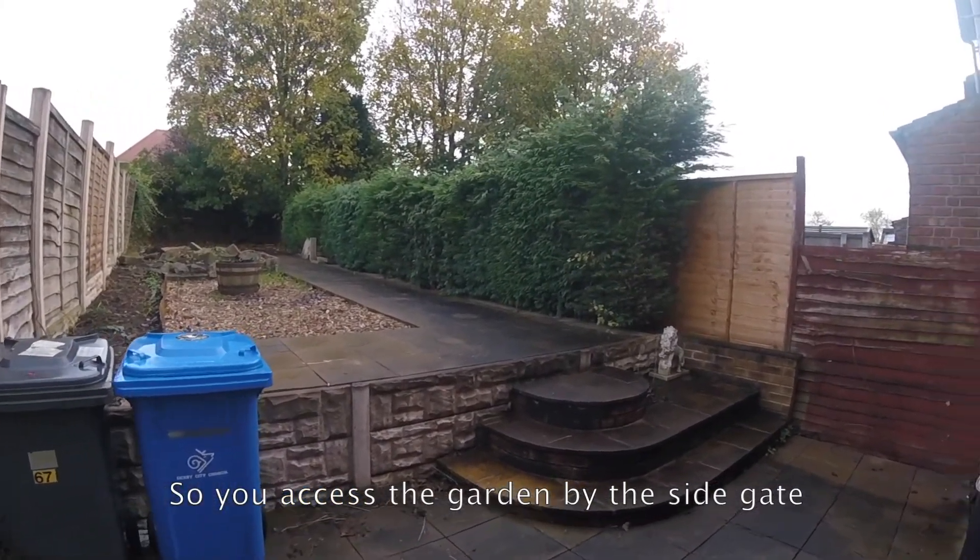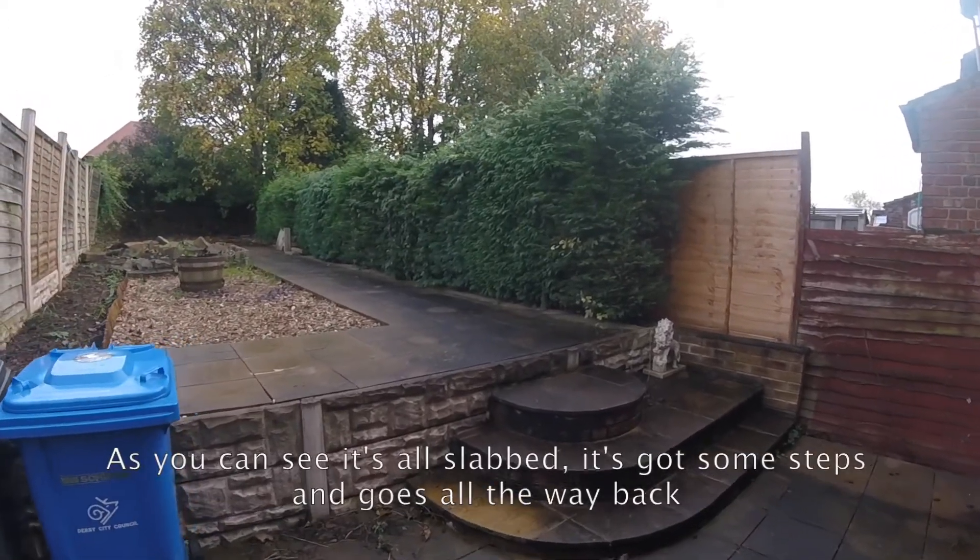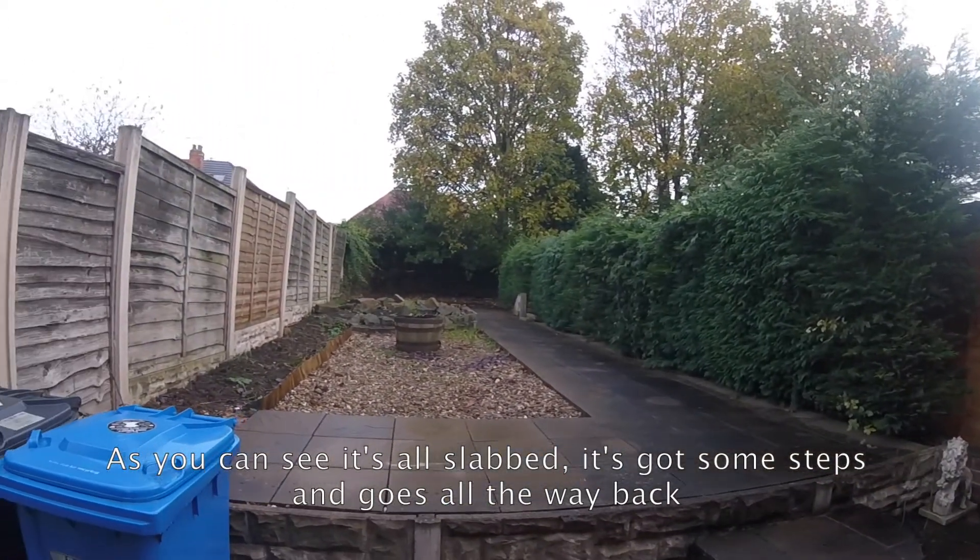You access the garden by the side gate. As you can see it's all slabbed, it's got some steps and it goes all the way right back, which is nice.